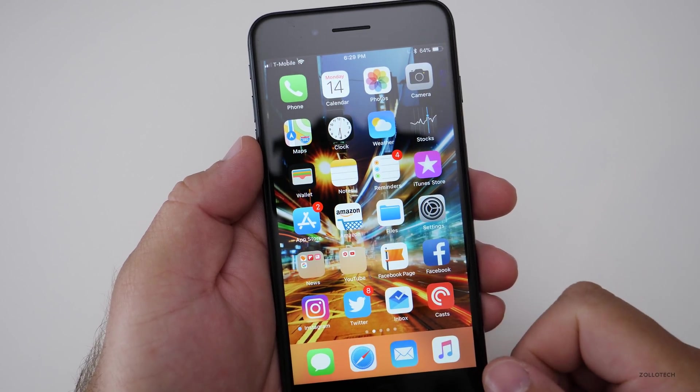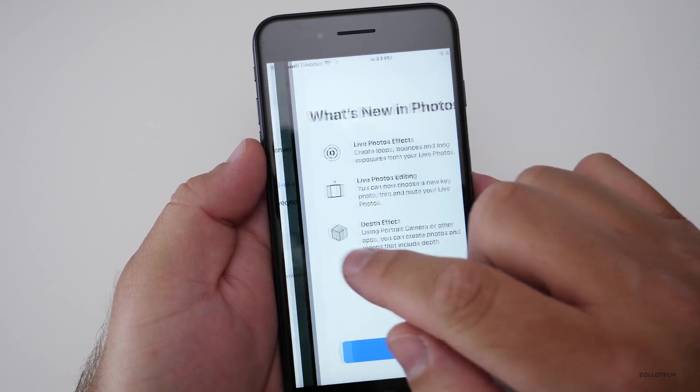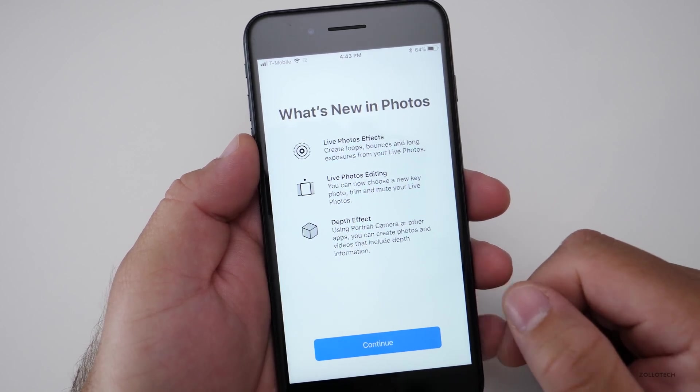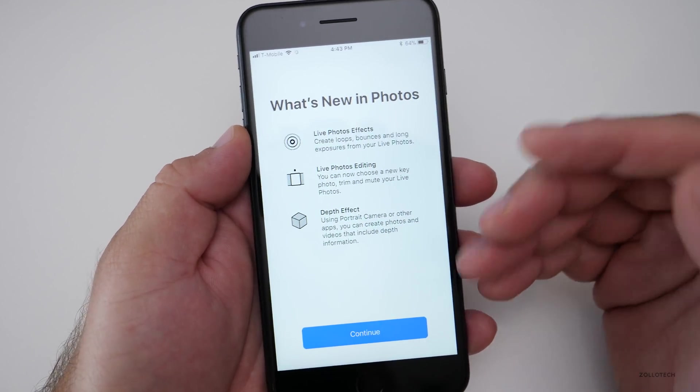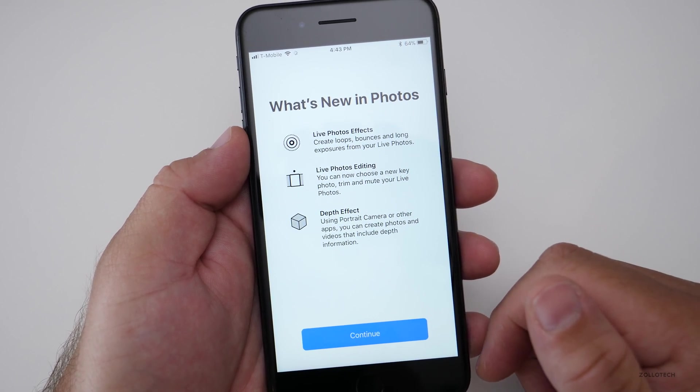There's also a new splash screen in Photos. When you open Photos for the first time, you get a splash screen that says 'What's New in Photos.' Some people are seeing this in News and other apps as well, though I only saw it in Photos this time around.